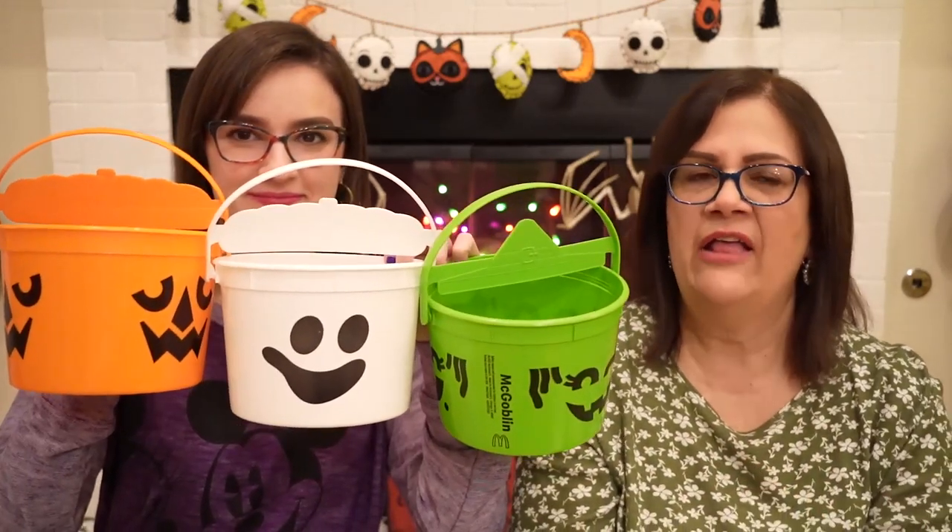He got the white one first, then he got the green one, then we were waiting for the orange. The closest McDonald's I went to the day before — she said, oh, only white, maybe tomorrow we'll have orange. And I don't think they did. But Dad went to that one for lunch, and she said they're not in yet, we're waiting for them to come in. Then Dad went back later, and sure enough, it was the orange and he got it. Totally random — you just have to keep checking the different ones to see when they get them in.